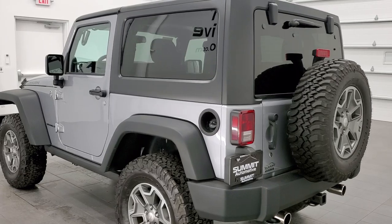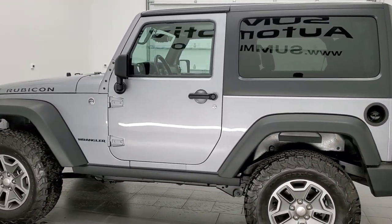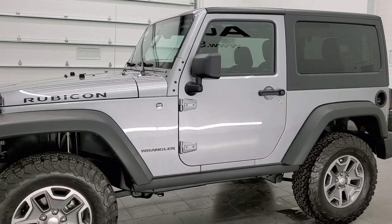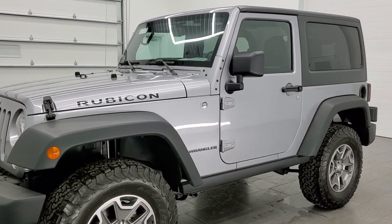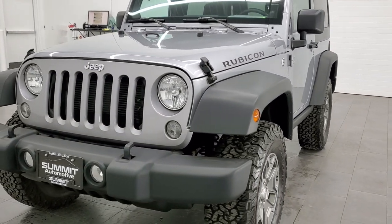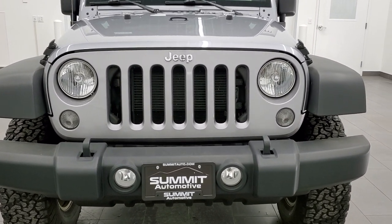This 2014 Jeep Wrangler has a 3.6-liter Pentastar V6 engine. This Jeep has been fully safetied and inspected by our service shop per the state of Wisconsin inspection process. It has a fresh oil and filter change, all the fluids have been checked and topped off, and this Jeep is 100% ready to go.